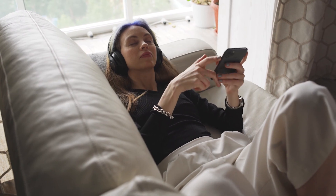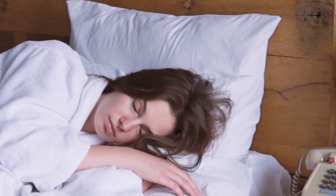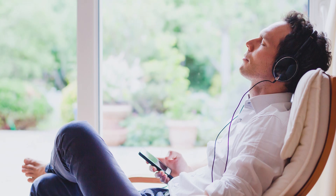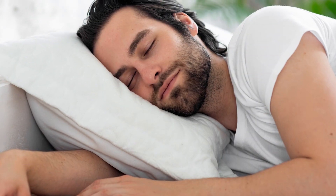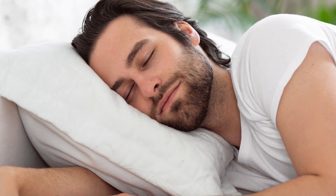Another 50-person study revealed that those who were exposed to soothing music for 45 minutes at bedtime had a more restful and deeper sleep compared to those who didn't listen to music. Lastly, if relaxing music isn't available, blocking all noise could also help you fall asleep faster and promote uninterrupted sleep.